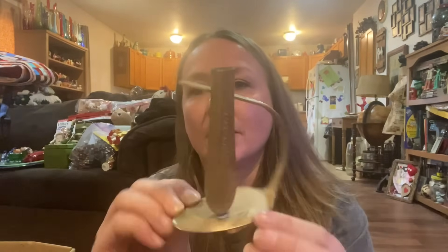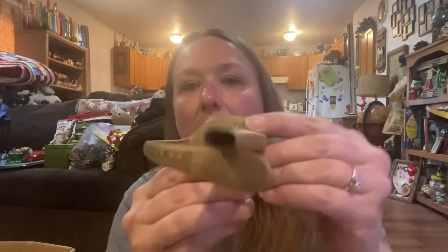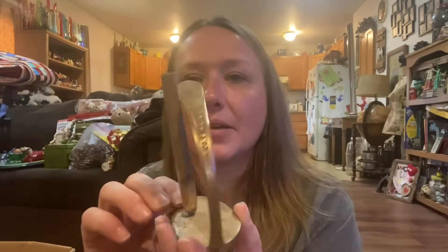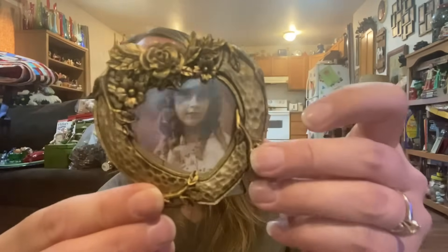I have no idea what this is for — if you know, let me know in the comments below. It looks like it was silverware or something — like that was a spoon. Is it a little bud vase that somebody made? I don't know, but that's pretty neat and pretty different. This little picture was in there too. A lot of this stuff will probably just go to treasure bags.